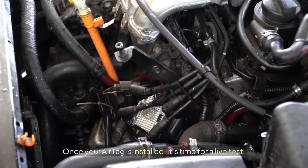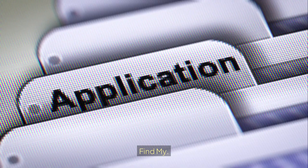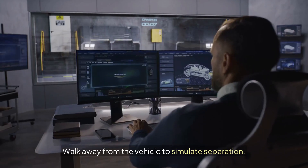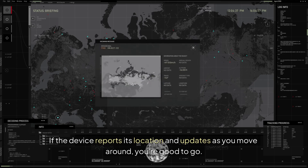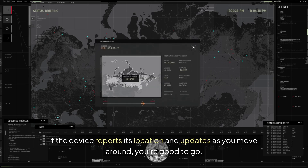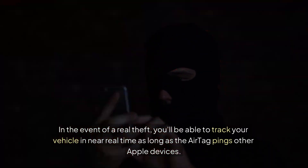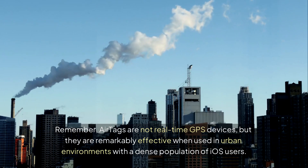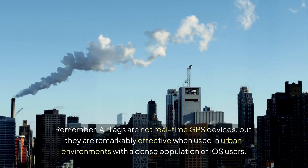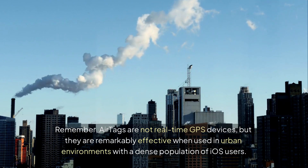Once your AirTag is installed, it's time for a live test. If the device reports its location and updates as you move around, you're good to go. In the event of a real theft, you'll be able to track your vehicle in near real-time as long as the AirTag pings other Apple devices. Remember, AirTags are not real-time GPS devices, but they are remarkably effective when used in urban environments with a dense population of iOS users.